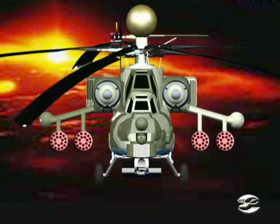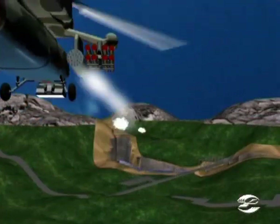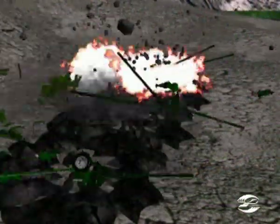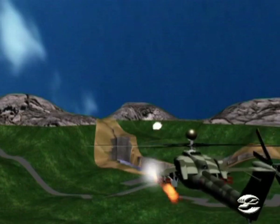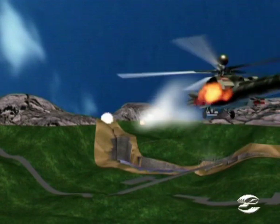Unguided rocket weaponry consists of S-8 supersonic 80-millimeter rockets loaded into B-8 V-20 rocket packs and S-13 122-millimeter rockets in B-13 L-1 rocket packs. The S-8 and S-13 rockets are designed to be effective at a range of 4 kilometers against heavily armored and lightly armored targets, enemy personnel in shelters, and multiple targets. One helicopter can carry up to 4 B-8 V-20A packs of 20 rockets each and up to 4 B-13 L-1 packs of 5 rockets each.